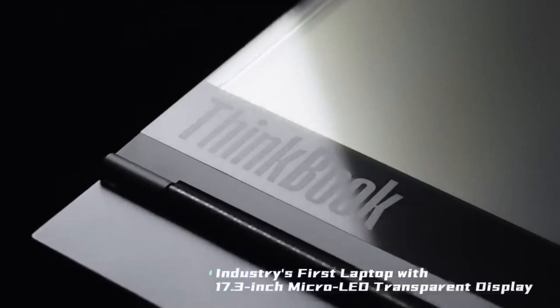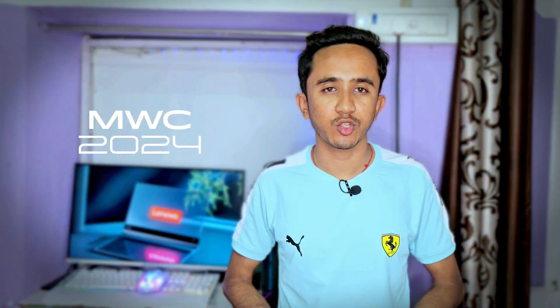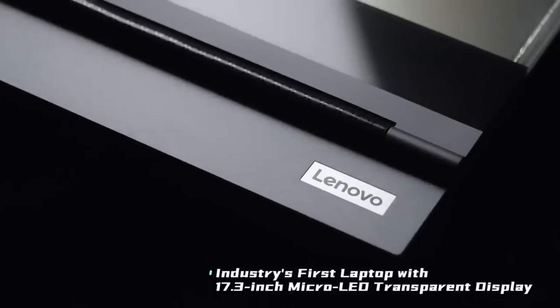Hey Tech Enthusiasts, get ready to step into the future with me as we delve into Lenovo's mind-blending transparent laptop showcased at MWC 2024. It's not just a sci-fi dream anymore — it's a jaw-dropping reality.